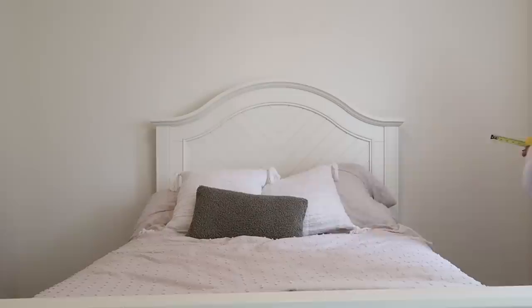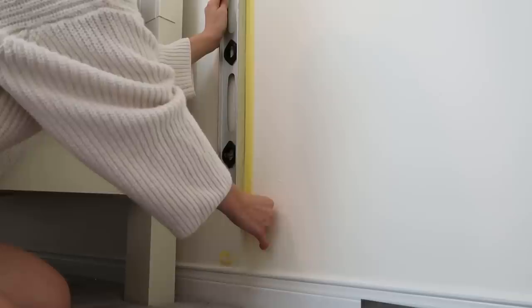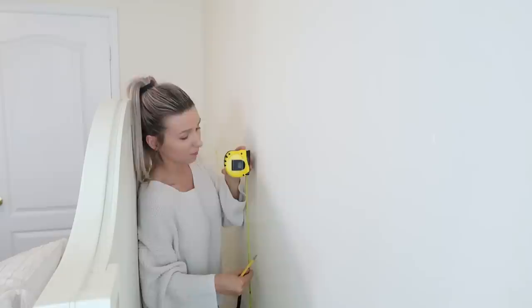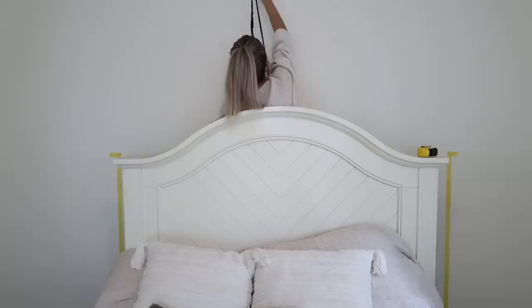I'm going to leave my bed where it is so I can perfectly draw the shape around the bed frame exactly how I want it. To get a perfect arch above my bed, I'm doing two straight lines off the bed frame — six inches off the frame — leveled to make sure they're straight. Then for the arch I'm using a pin, a shoelace, and a pencil, which gives a perfect arch. I found the midpoint between the two tape lines, stretched out the shoelace, tied the pencil to the end, and it creates a perfect arch.